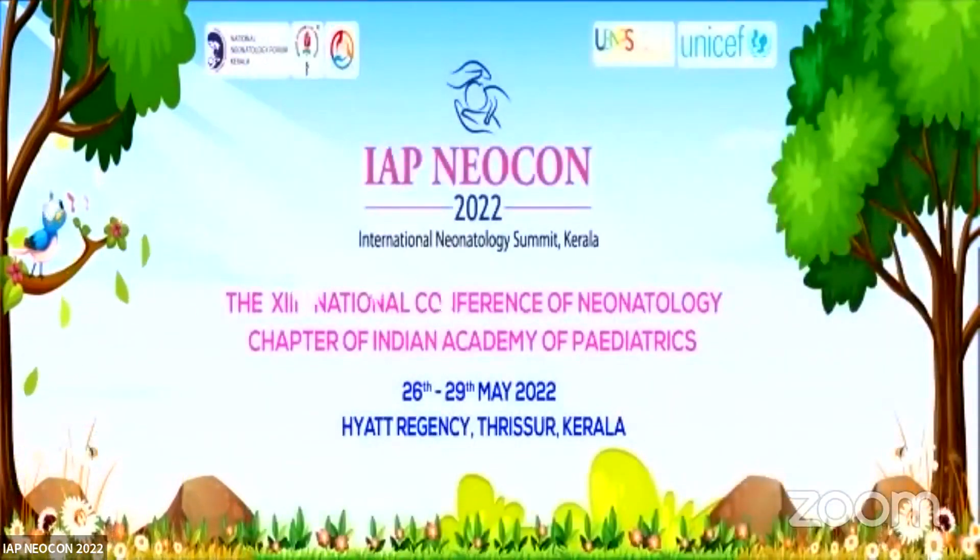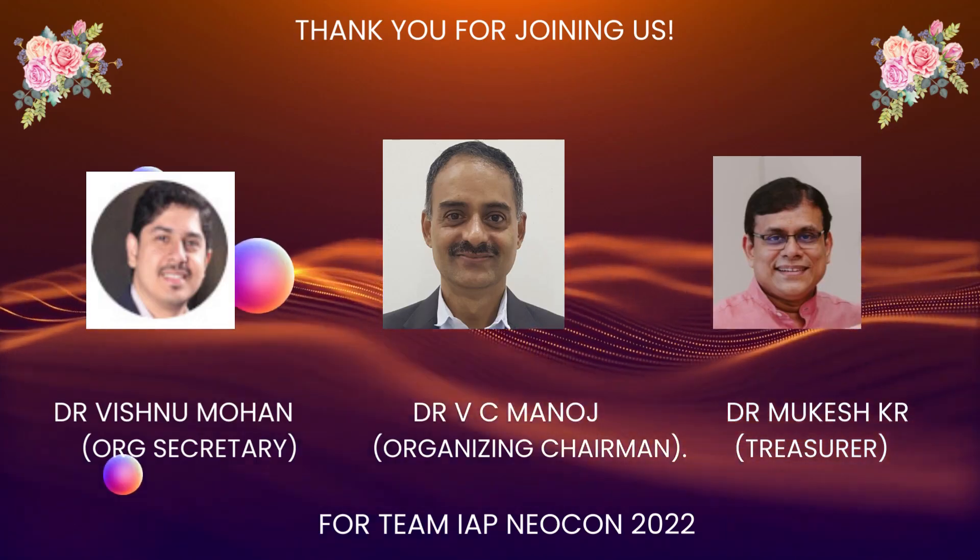Thank you very much, Professor Martin Keszler, for a wonderful and very enlightening talk. We would also like to extend our gratitude to the moderator of the session, Dr. Ravi Shankar.